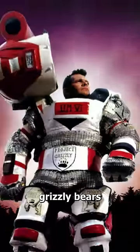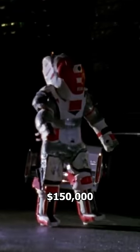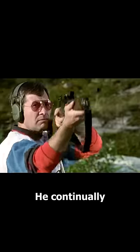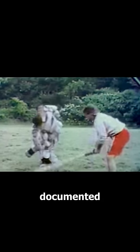This Canadian inventor wanted to study grizzly bears up close, so he created this $150,000 suit of armor that he claims was bear-proof. He continually tested the suit's resilience through these insane stunts that, thankfully for us, were all documented.